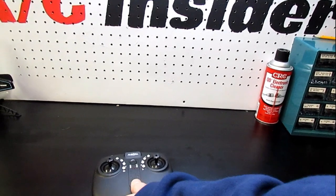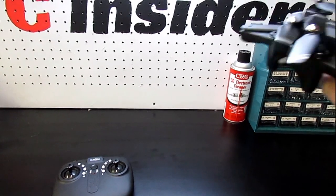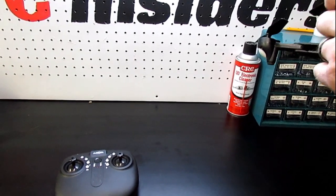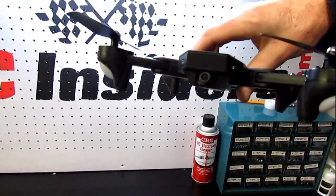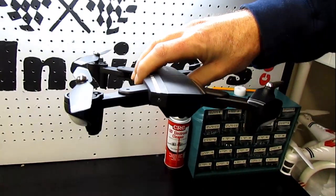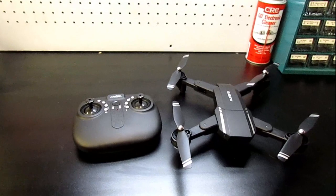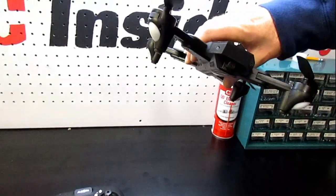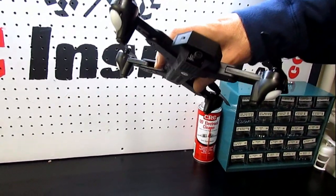Coming in at just under $50 is the LBL folding drone. This thing was really fun, flew really well outdoors, and has a camera on the front. Check it out in action with one of the links in the description below — a great drone for that price and an awesome RC Christmas gift.